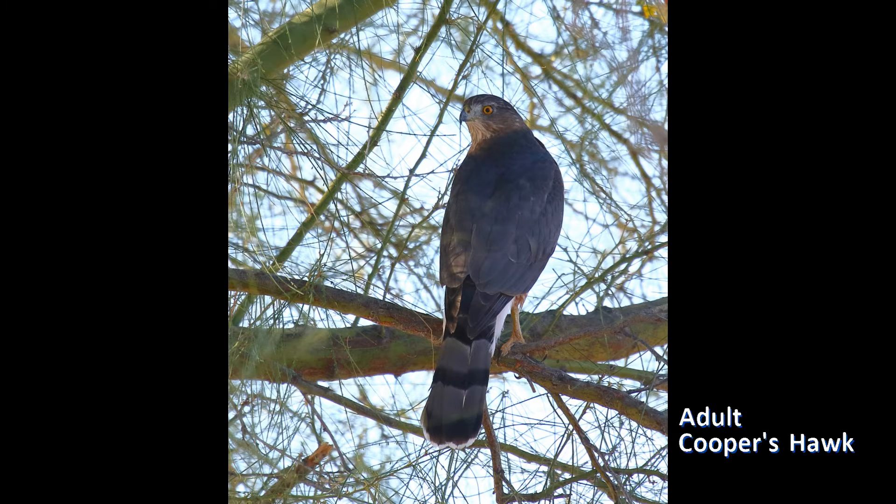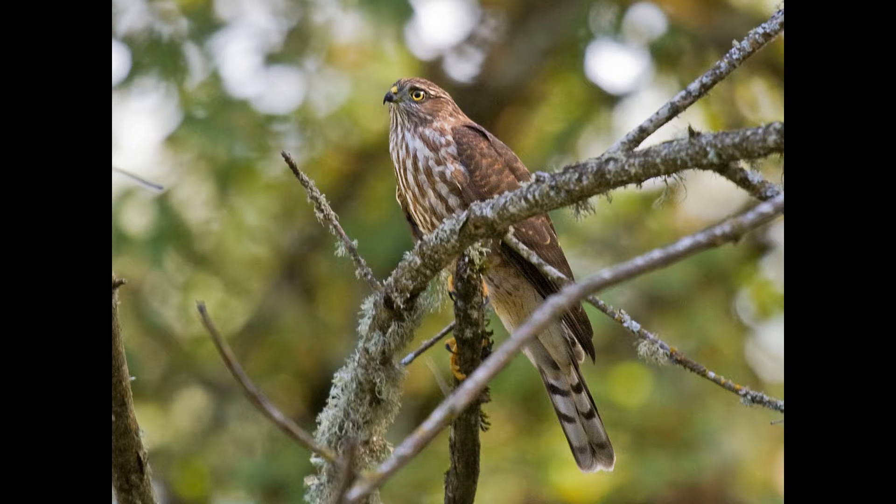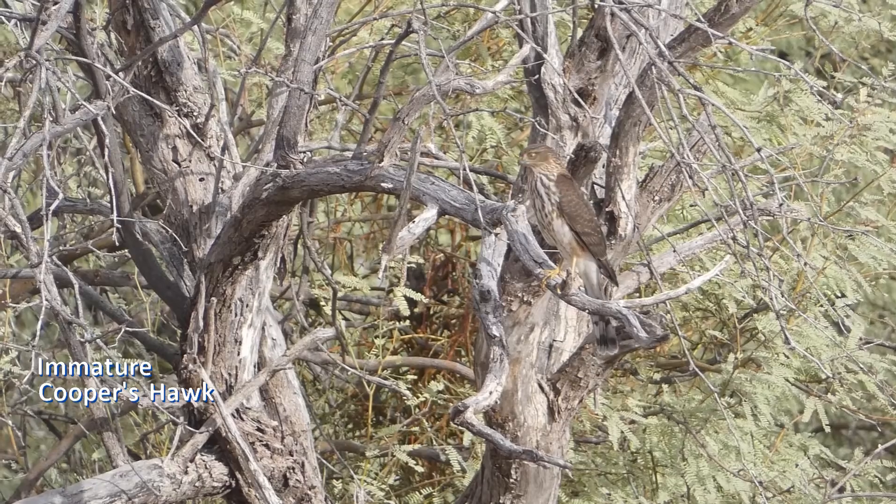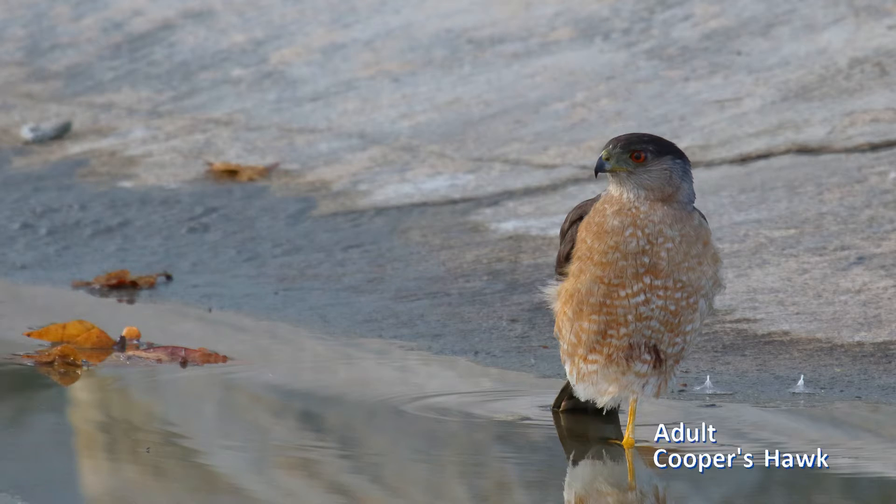The behavior of these birds makes them hard to observe. They often sit quietly, hidden in a tree, then burst out suddenly to chase small bird prey through the branches and disappear again. Often seeing them is a surprise and the view is brief. All these things make the identification of these hawks a well-known birding challenge.